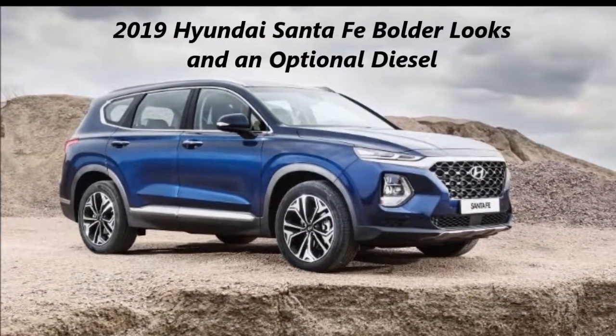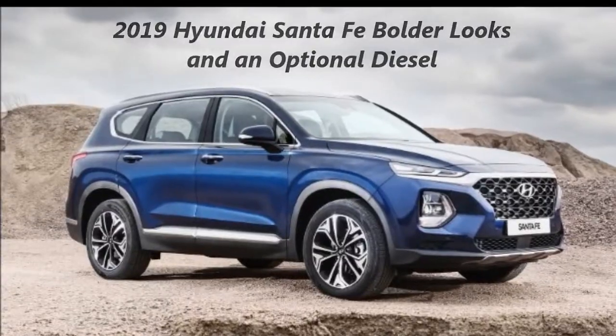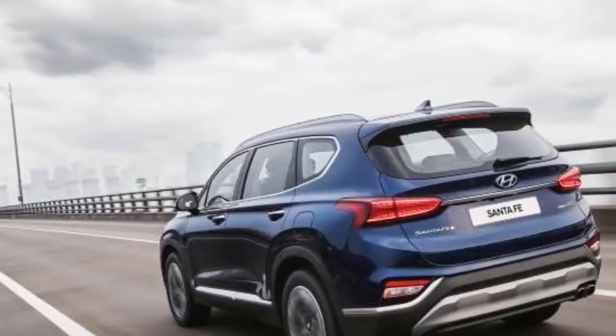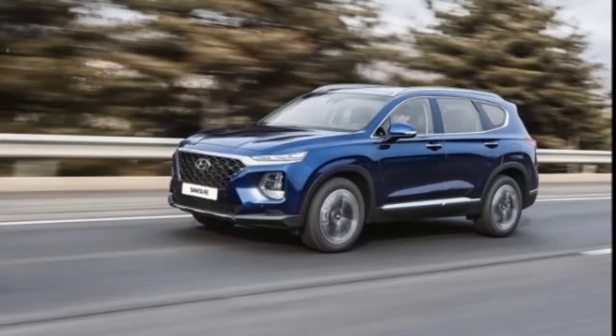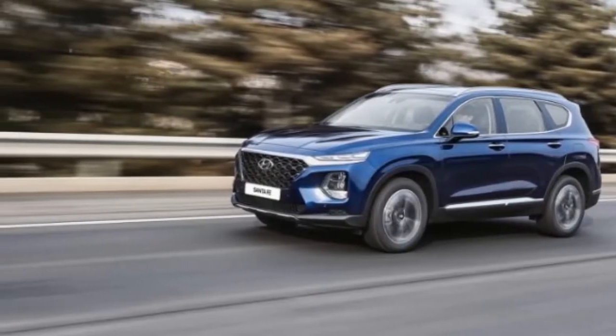2019 Hyundai Santa Fe: bolder looks and an optional diesel. The 4th Gen Santa Fe is once again offered in two sizes. Nearly two decades after the Hyundai Santa Fe first went on sale, the Korean automaker has taken the wraps off of the all-new 4th Gen model.